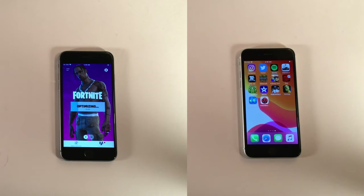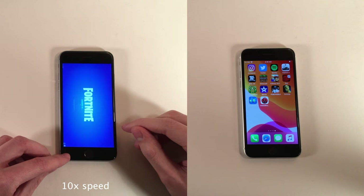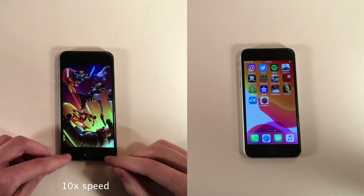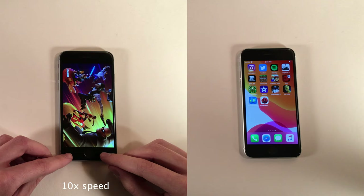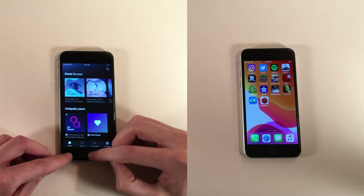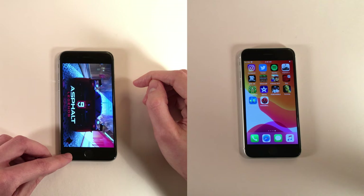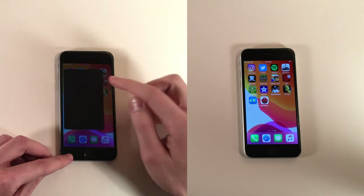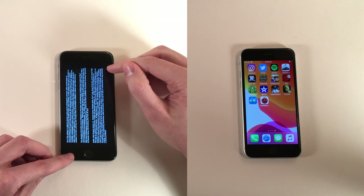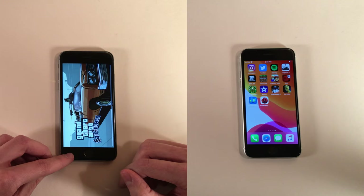Subway Surfers remained open on the SE 2020 — not entirely sure if it's easier for the system to keep that app open or if there's some degree of randomness to it. The 6S is still optimizing Fortnite, so speeding through until that completes. The optimizing phase takes a very long time. After pressing play on the 6S and speeding through the loading sequence, we check back on apps. Instagram, Twitter, and Spotify all remained open on the 6S — very surprising given it only has 2GB of RAM compared to the SE 2020's 3GB. Every other application on the 6S was not open.